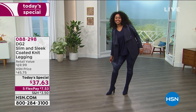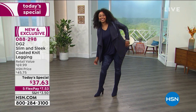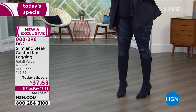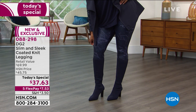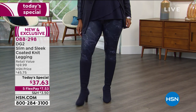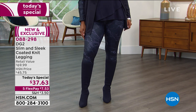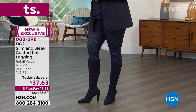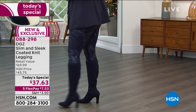Looking at it right there from DG2, she may be the queen of jeans, but truly when it comes to everything fashion, Diane Gilman brings us things that are unlike anything else. This is a knit legging. It is a knit that looks like leather, but feels so soft to the hand. It's nice and lightweight. It is slimming, it is shaping, and it is chic.